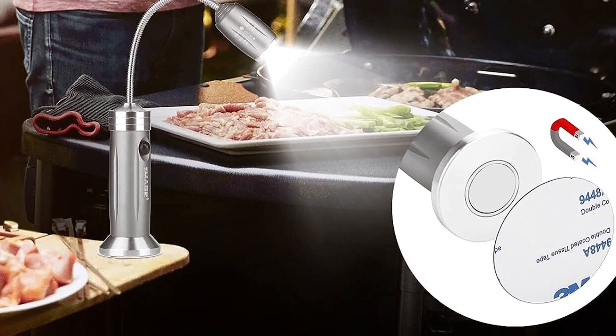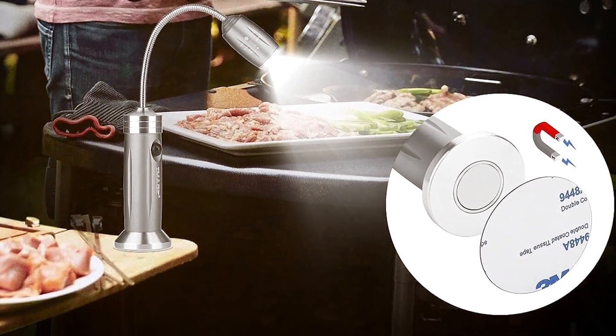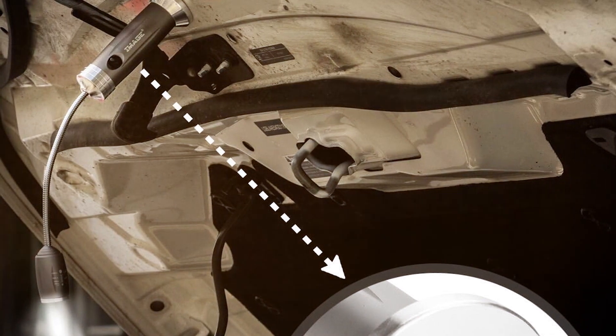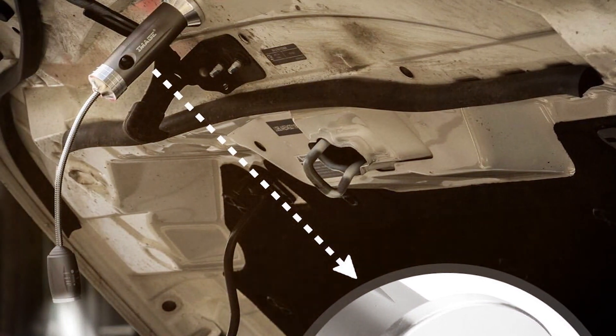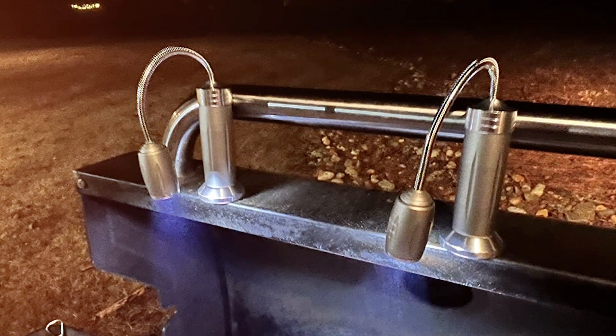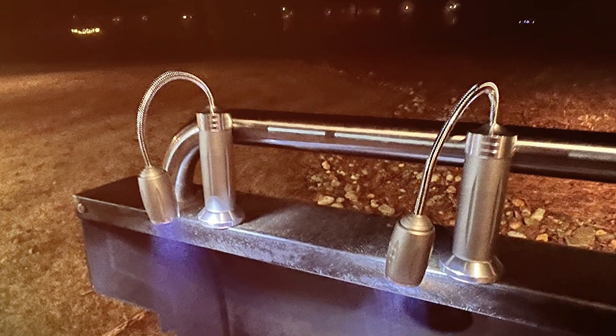The adjustable neck allows you to direct the light exactly where you need it, ensuring no part of your grill is left in the dark. What makes this light stand out is the ease of use. The magnetic base allows for quick attachment and removal, and the strong hold keeps them securely in place. The durability of these lights is another significant advantage, as they are designed to withstand the heat and grease of grilling.